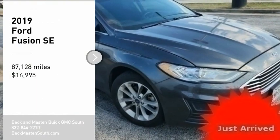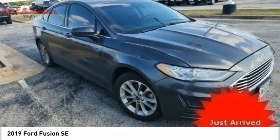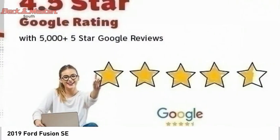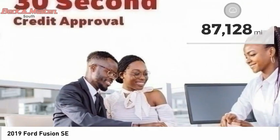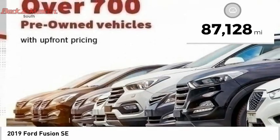You are going to love the 2019 Fusion. You can have both impressive power and great economy in a Fusion, and it is priced below $20,000. This vehicle has less than 90,000 miles. Here are some of this vehicle's great options.